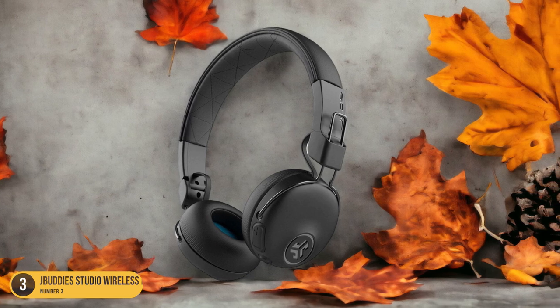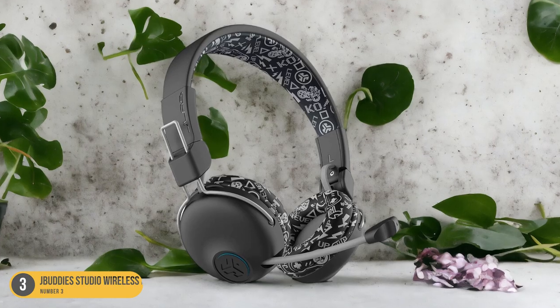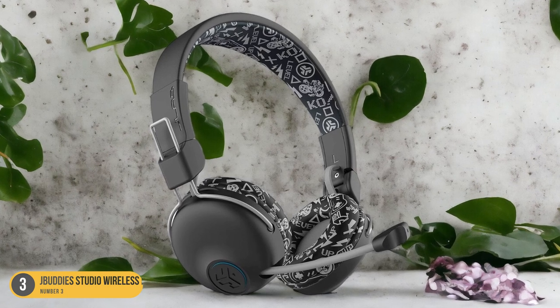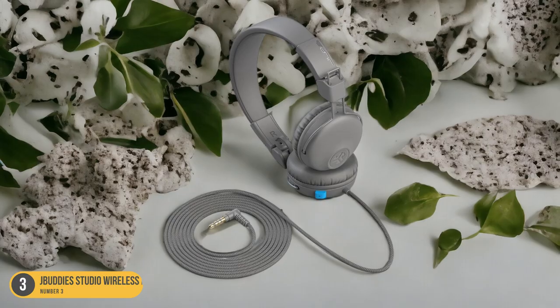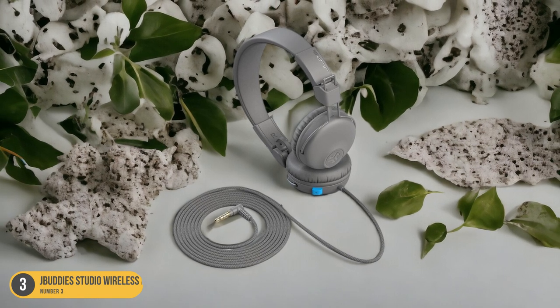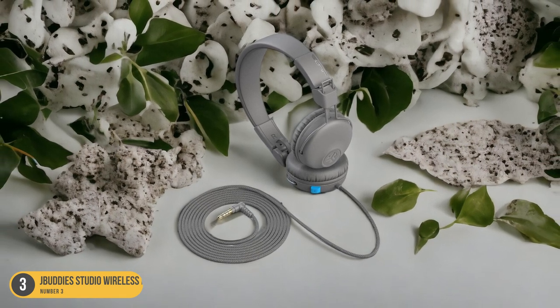With J-Buddy Studio Wireless Headphones, children can immerse themselves in a world of sound while parents can rest assured that their little ones are enjoying their audio content safely. Whether it's for music, movies, or educational content, these headphones provide a balance of fun and protection for young ears.